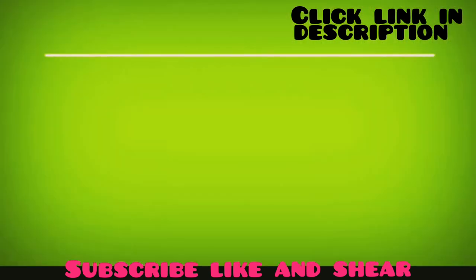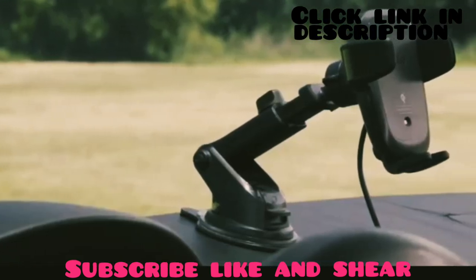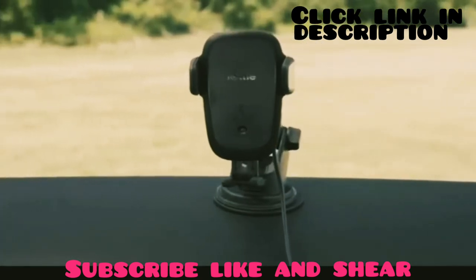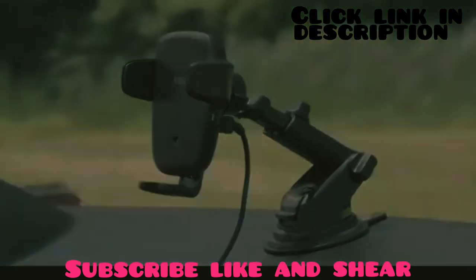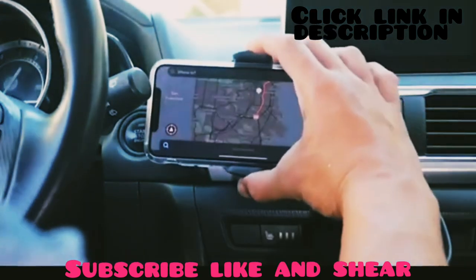It can rotate up to 225 degrees for a variety of optimal positions used in your car. With reliable charging and ergonomic build quality, the iOttie wireless charger is built to maximize convenience and power on the road. That was our list for the top 10 best wireless car chargers just for you.